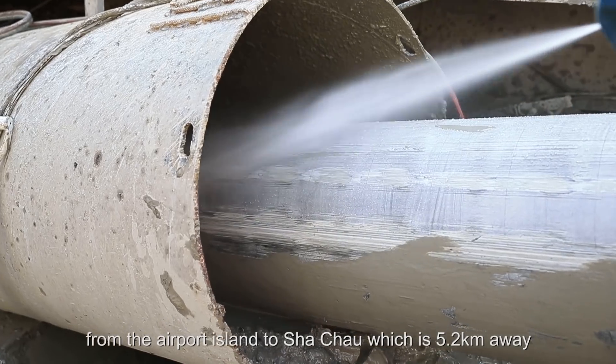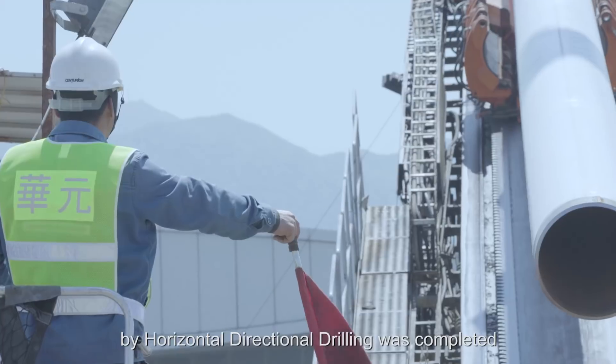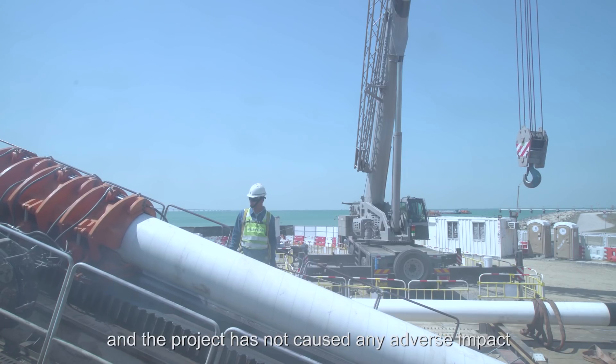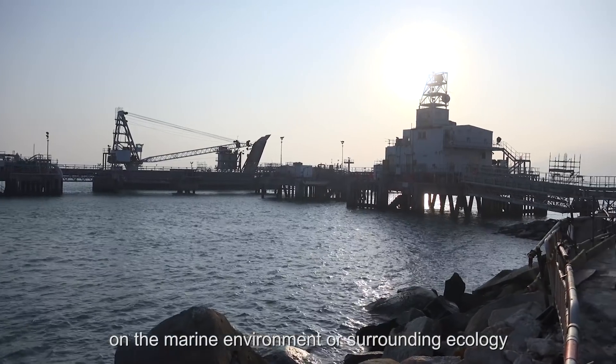The installation of the pipelines at Sha Chau by horizontal directional drilling was completed in the first quarter of 2018, and the project has not caused any adverse impact on the marine environment or surrounding ecology.